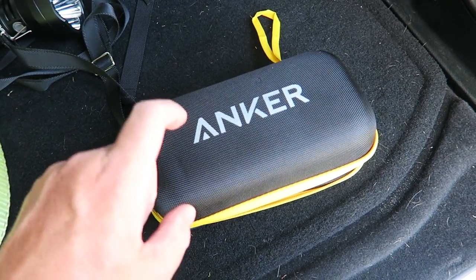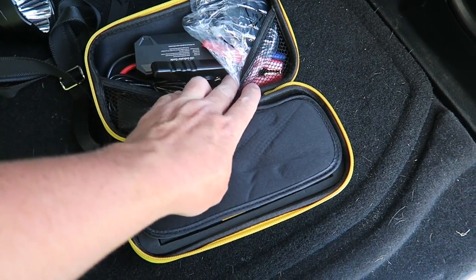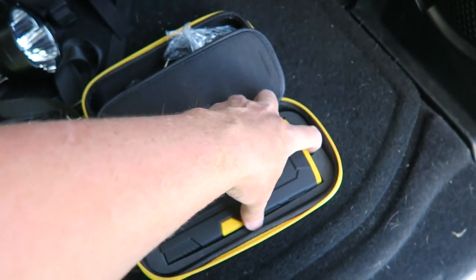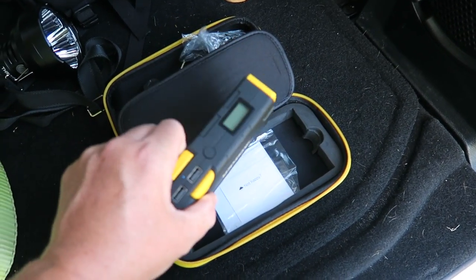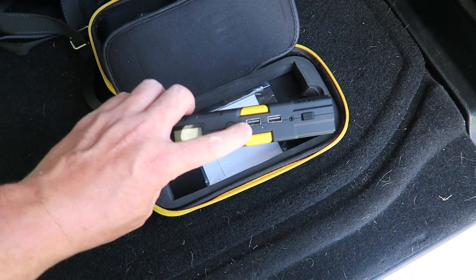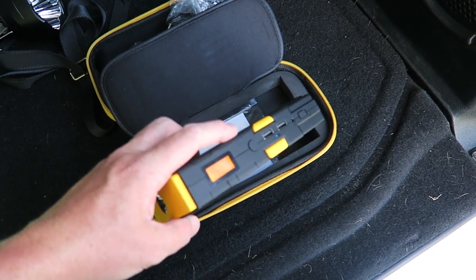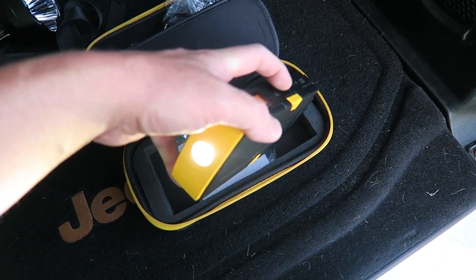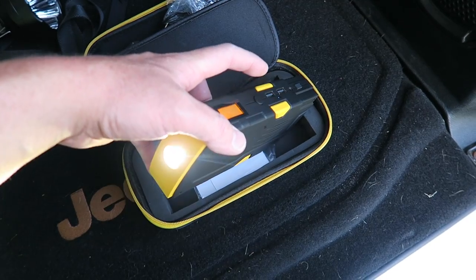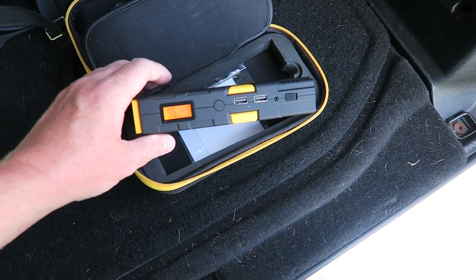Another great item to have is this Anker portable jump start pack. You can jump start your car, charge up your car battery — it has the clamps to do so. The main unit can fully jump even a completely dead car. It also has USB ports to charge your devices, so it works like a battery backup as well. It has a little flashlight on the end for changing a tire, and a beacon or SOS mode you can set on top of your vehicle to let people know you need help.